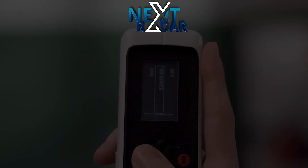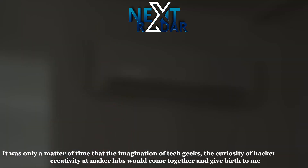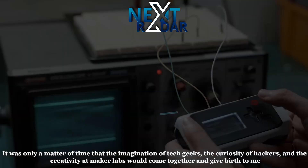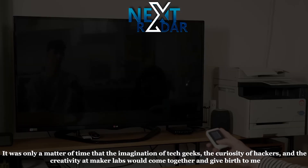Monstatech: it was only a matter of time that the imagination of tech geeks, the curiosity of hackers, and the creativity at Maker Labs would come together and give birth to me. I am the M1 — your all-in-one tech companion.